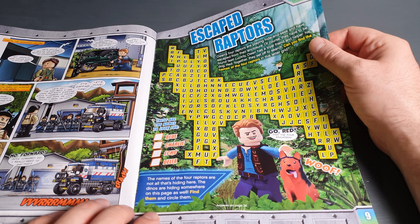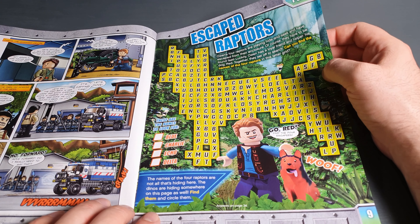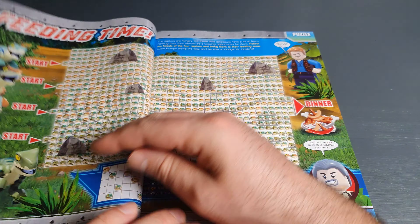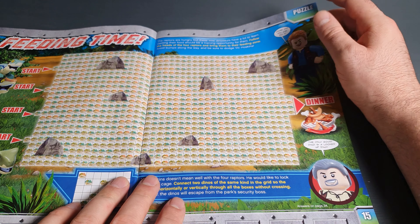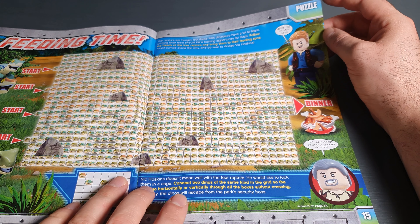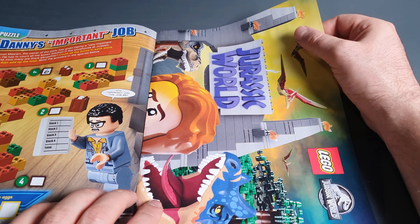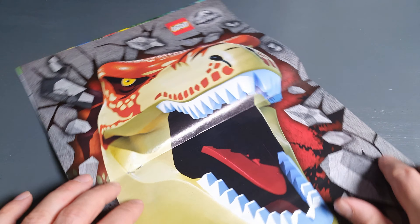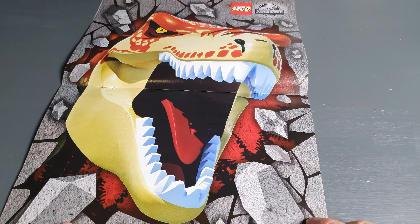It's some sort of puzzle — not crosswords, but a puzzle. There's a feeding time puzzle, which is nice. Of course we have the poster, and look at this — wow, amazing!